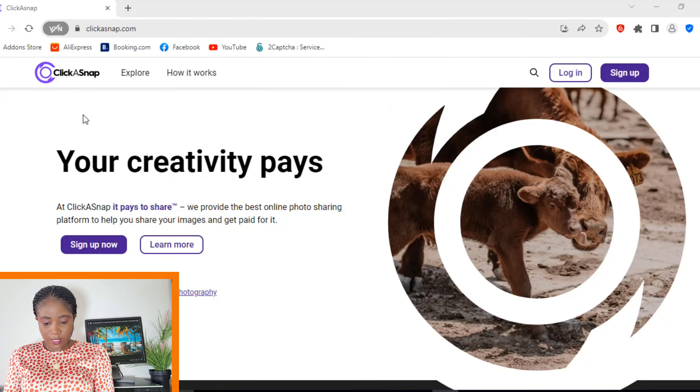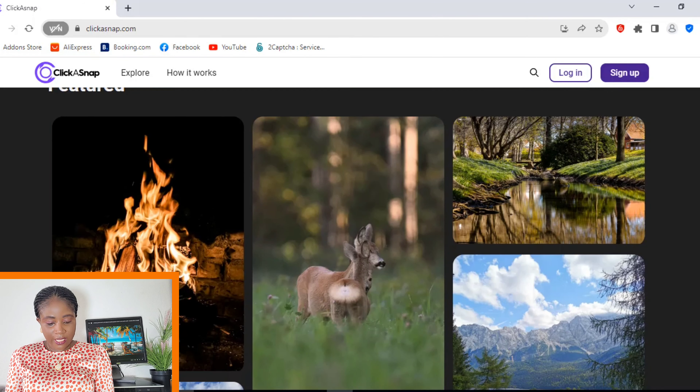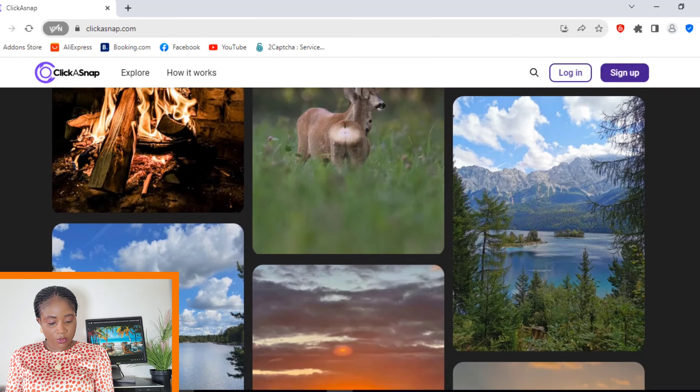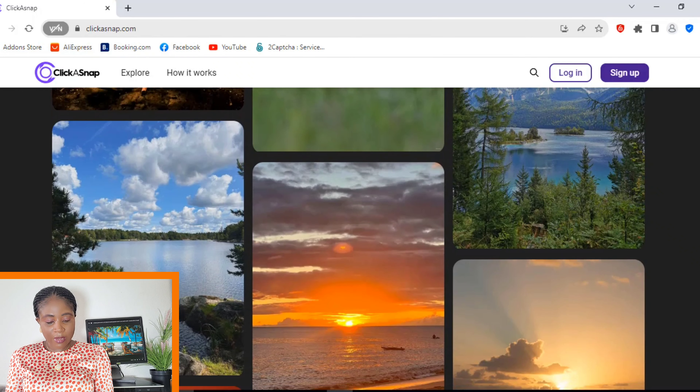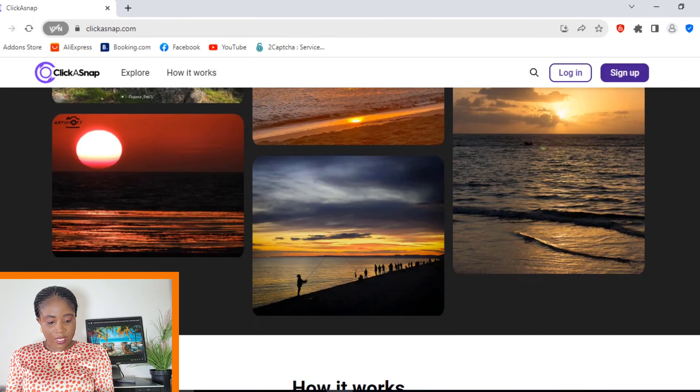I'm going to share my screen with you. As you can see, this is the site right here. This site is known as Click a Snap — I'll leave the link below. They say: 'We provide the best online photo sharing platform to help you share your images and get paid for it.' These are some of the photos that have been uploaded by people like you and I to this site — different types of images.